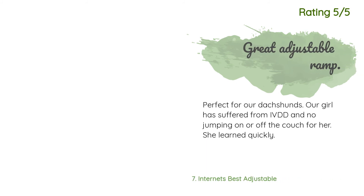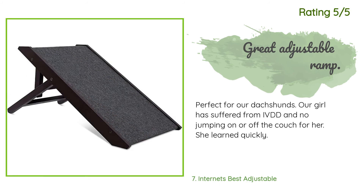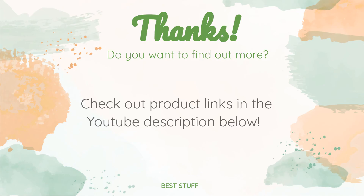Another happy customer said: 'Perfect for our dachshunds. Our girl has suffered from IVDD and no jumping on or off the couch for her. She learned quickly.' Thanks for watching and hope you liked it. As always, all the links about the products will be in the description below, so if you want to find the best prices and more information, be sure to check them out.